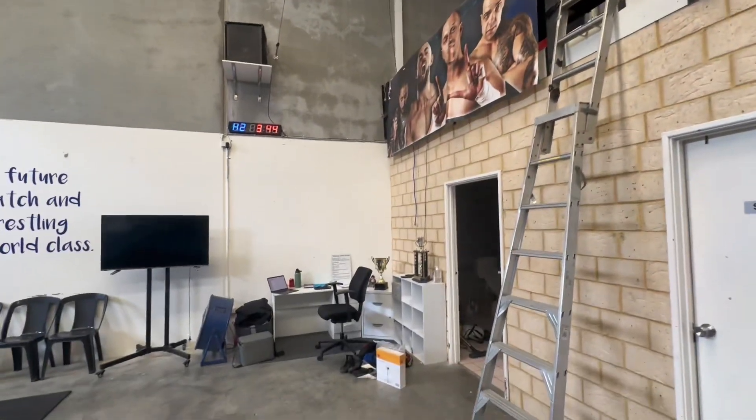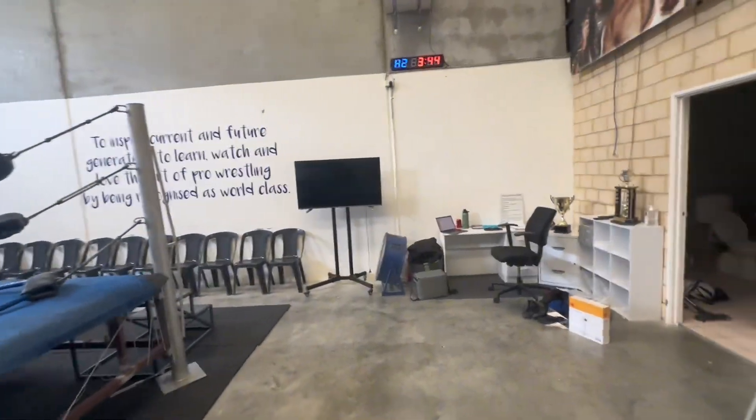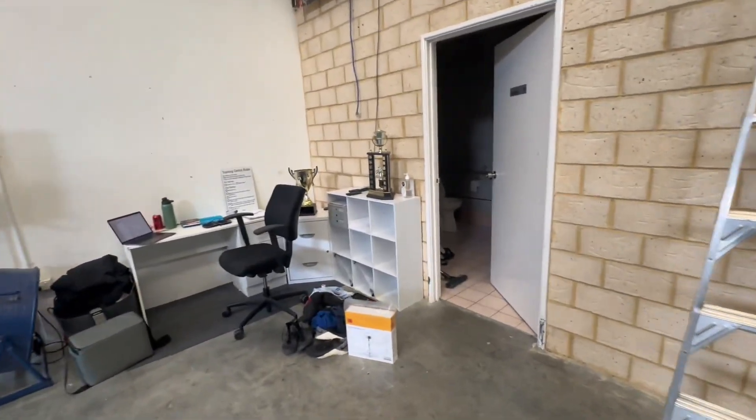We like to train trainees who are aspiring to be pro wrestlers in different jobs, so they'll be ready for whatever comes in. And that's essentially what we use these showcases for.